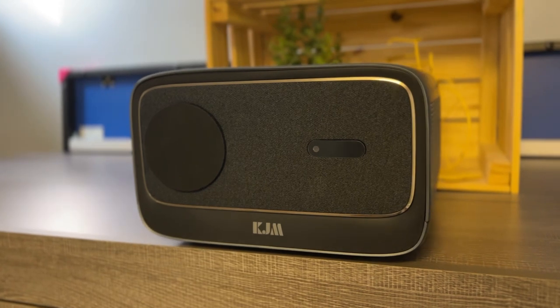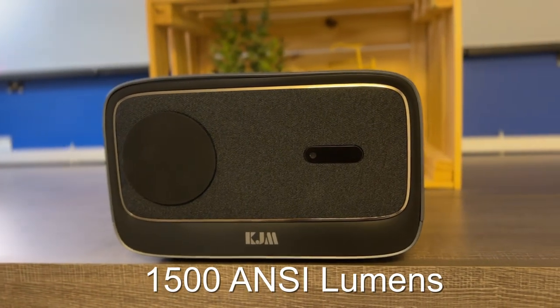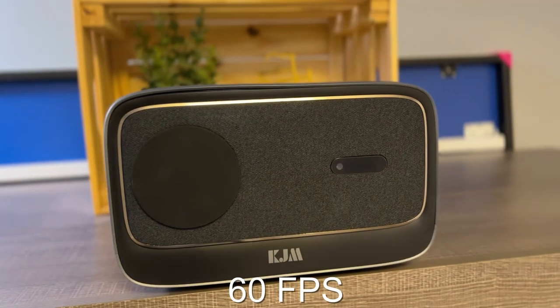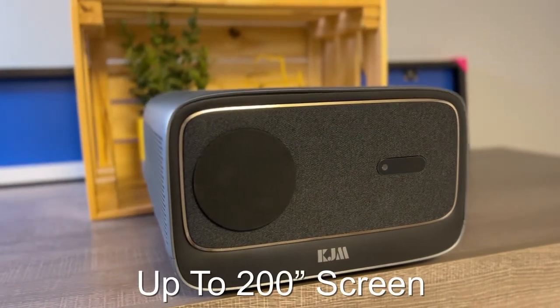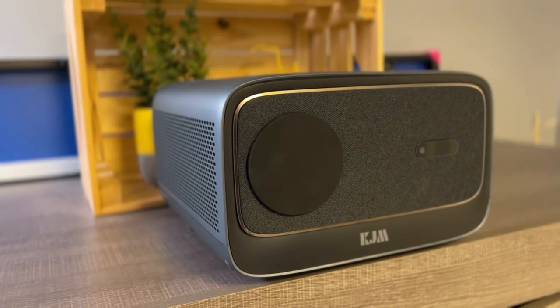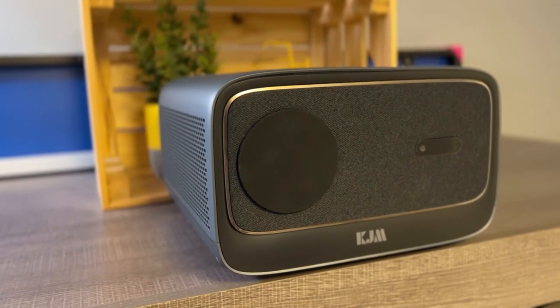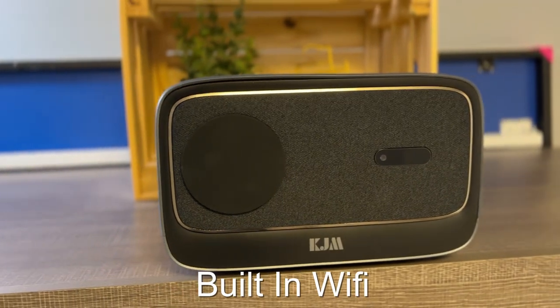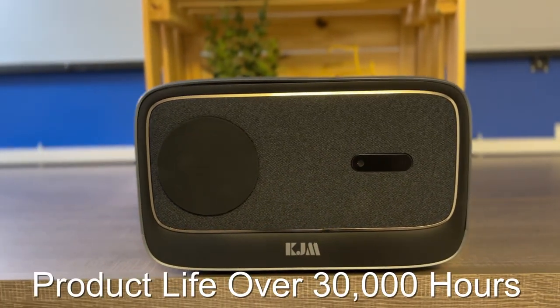Specs include 1500 NC Lumens, 1080p, 60 frames per second, up to 200 inches for the screen projection. It's also running Linux, has auto keystone correction, auto focus, built-in Wi-Fi, and a product life over 30,000 hours.